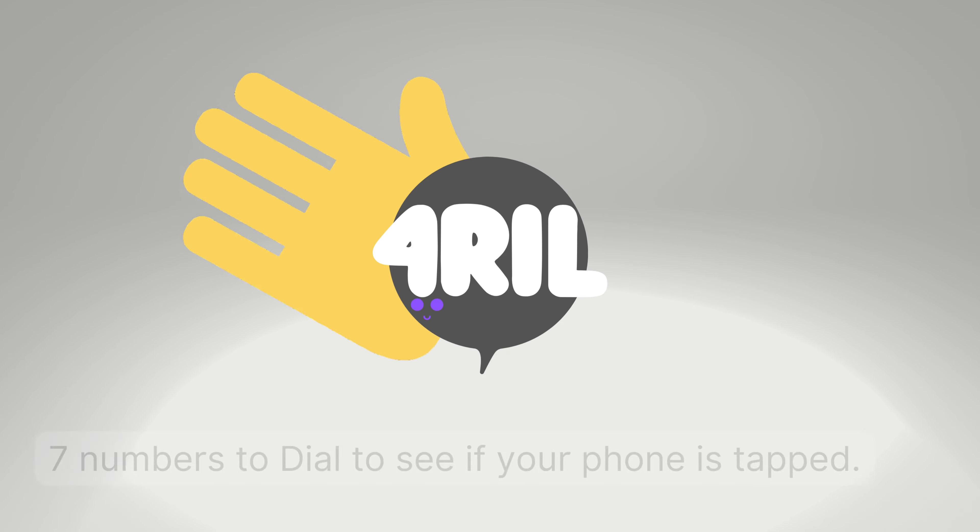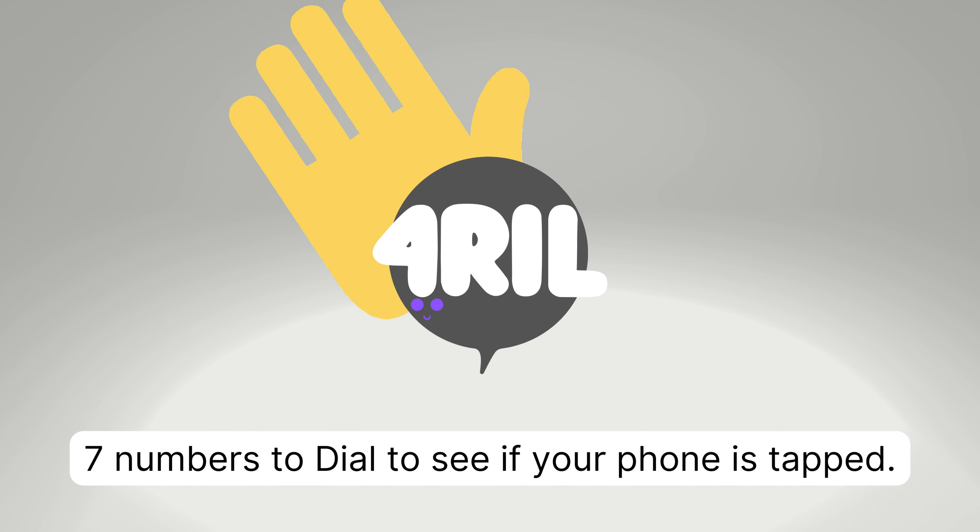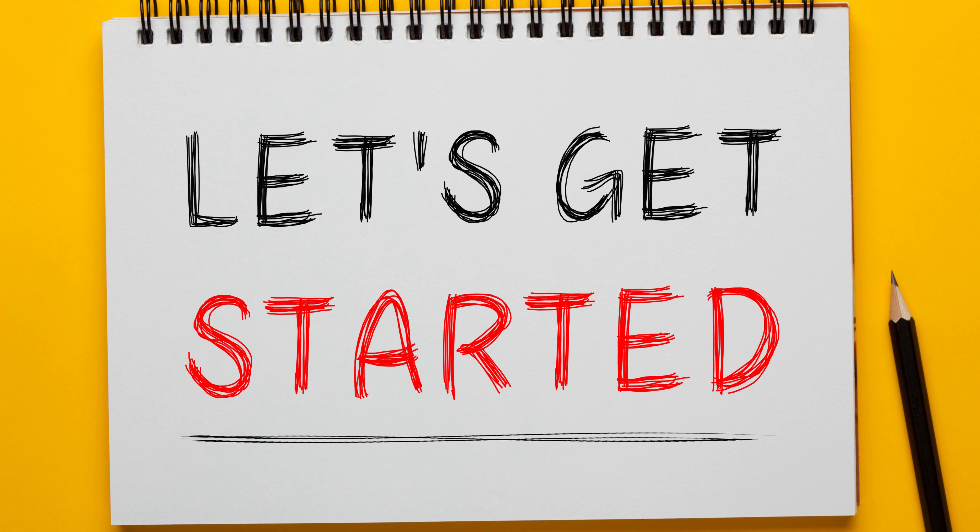Hey, it's Anna from 4Rail, and today we will share with you 7 numbers to dial to see if your phone is tapped. So let's get started.